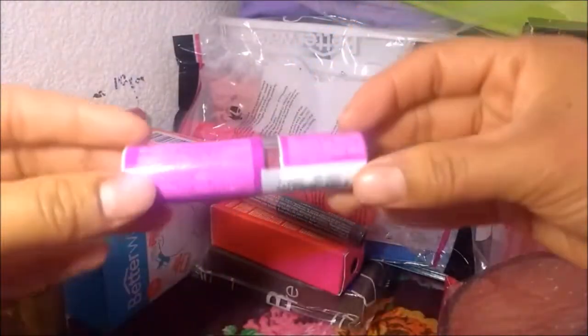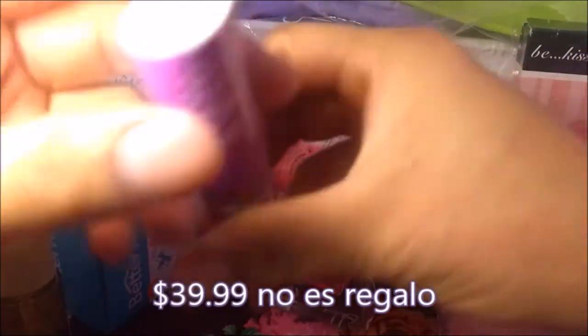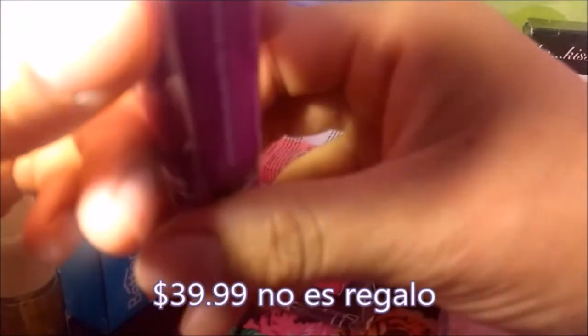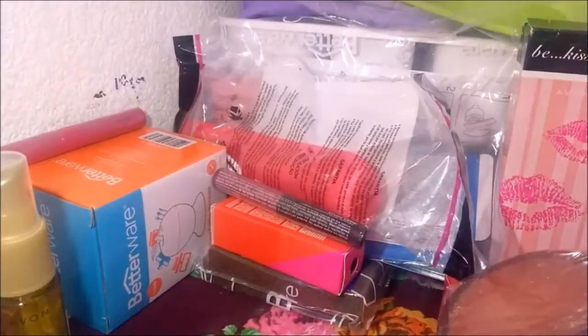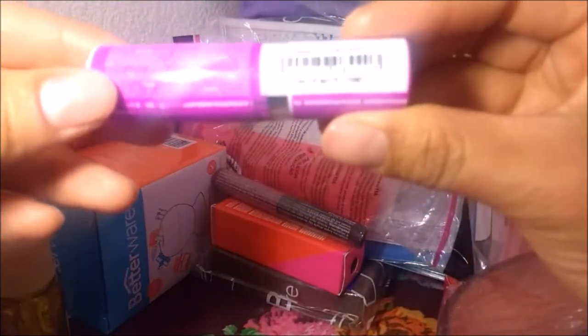Este labial igual me lo regaló. Color Tren, este es el tono... no veo bien. Ahí está, este lado — Mau... Cosmo. No sé cómo se pronuncia.